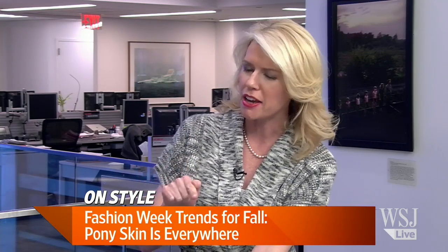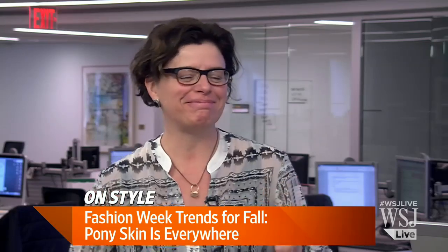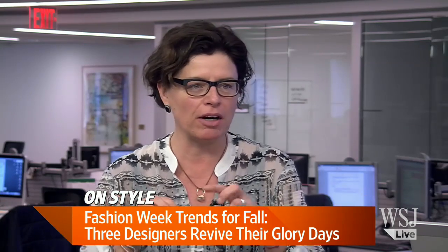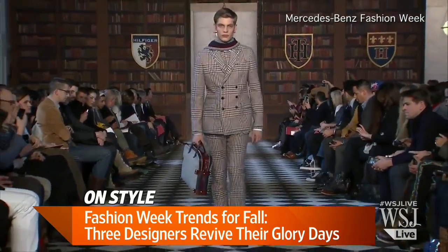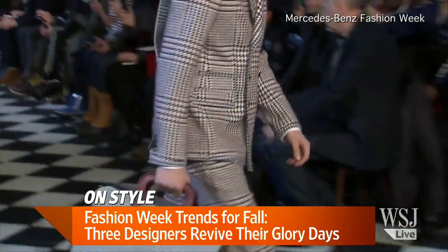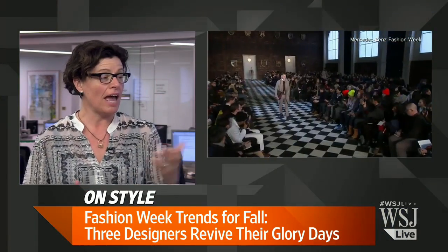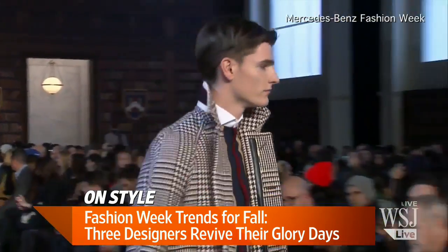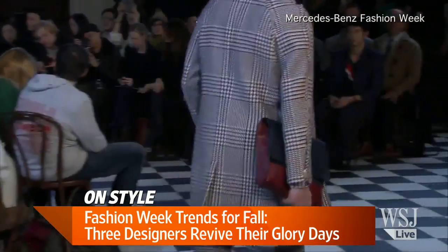Now here's something that makes me feel good — Donna Karan and Tommy Hilfiger bringing it back. These are designers who in the last few years looked around and said they needed to find their new selves, even though their heydays were decades ago. This season they've gone back. Donna Karan was all about 'I'm a New York woman, I'm a working woman, I'm making clothes that are going to work' — that's who she was when she started out, and that's why we loved her.